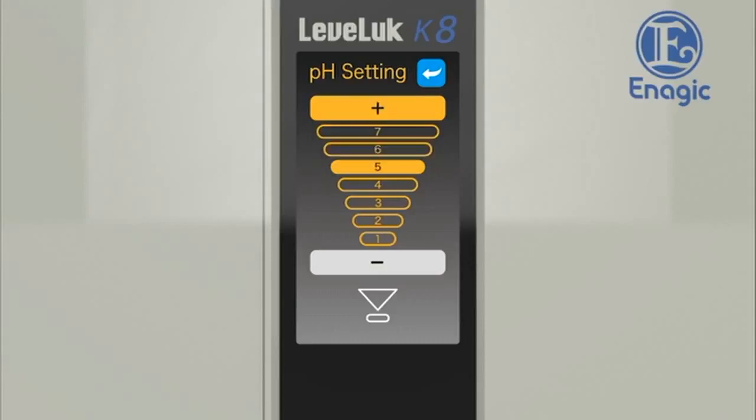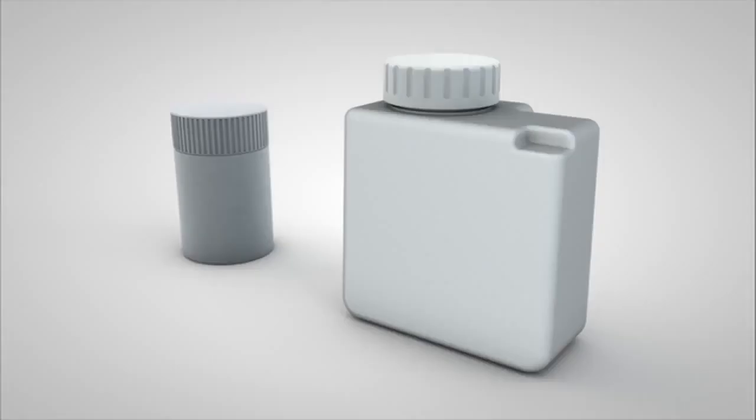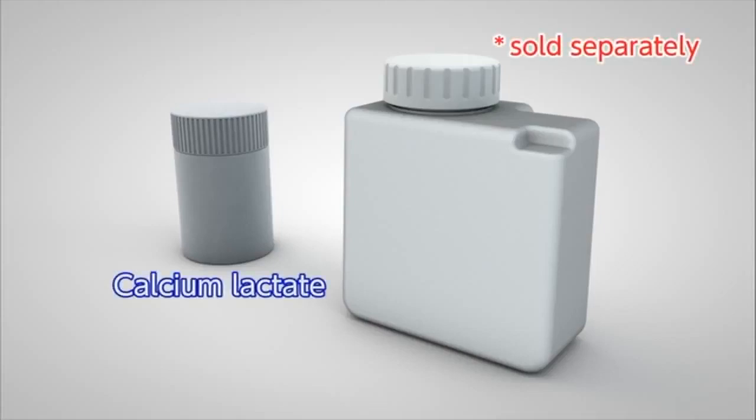You can adjust pH values if the pH level is higher than the normal range. Select the settings button on the home screen and touch the pH setting button to display the pH setting screen. To lower the pH level, touch the minus button to decrease the power. If the pH value still remains lower than the normal range, touch the optional mineral additive button to increase the calcium concentration. Use our calcium lactate, sold separately. If the pH value is within the normal range, there is no need to add calcium lactate.